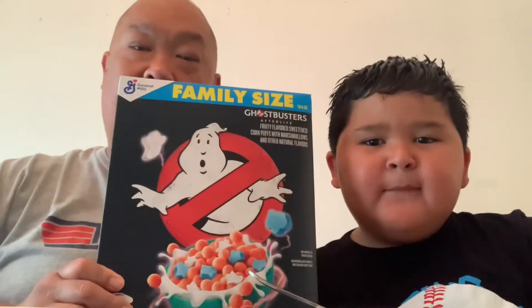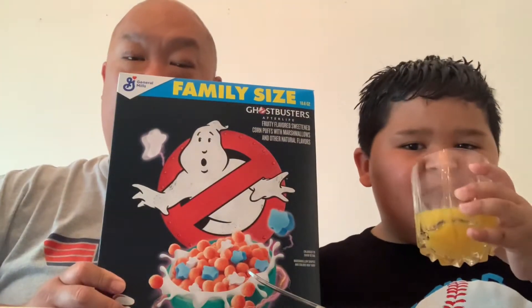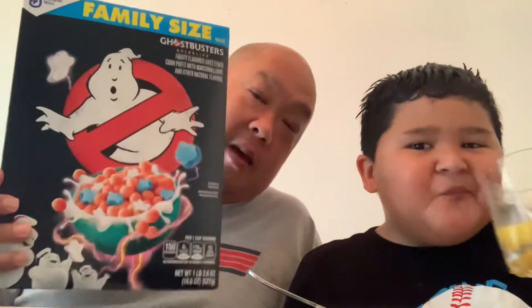Welcome to Matt's World and Matt Snacks. We are excited about the new Ghostbuster movie coming out and they have a Ghostbuster cereal. Looks like it has marshmallows, ghosts, and then what's the blue one? I think it's a Spectre, and then pink cereal balls.